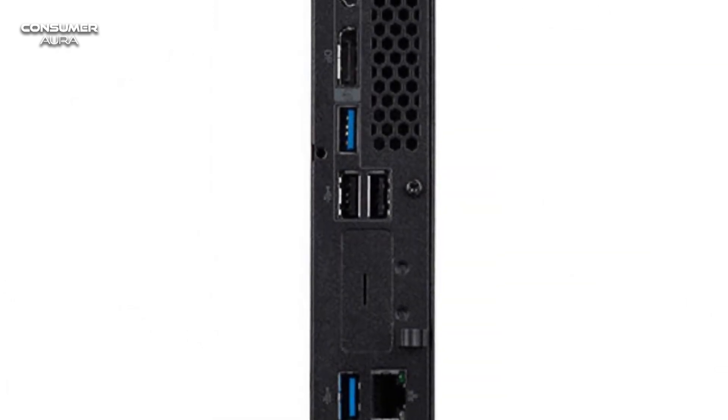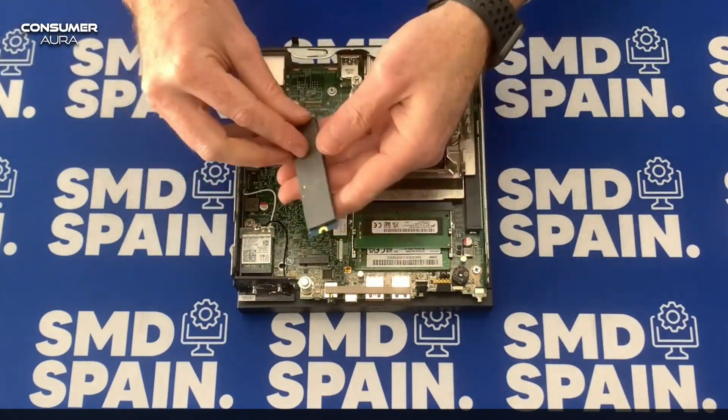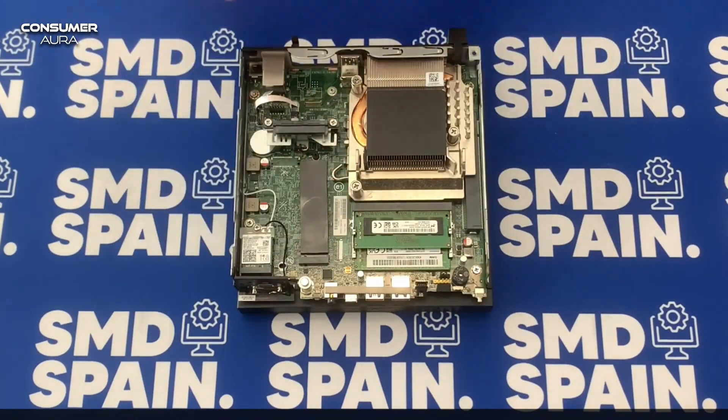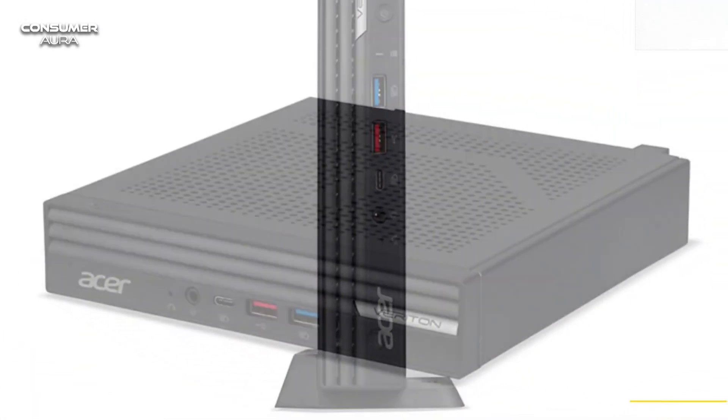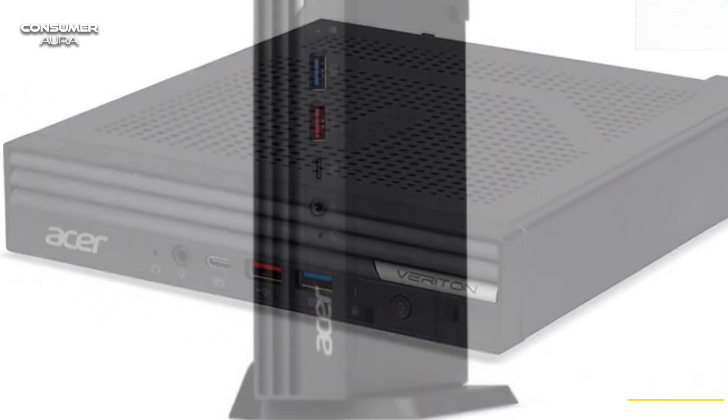The device provides enterprise-level manageability and security with Intel vPro technology. It features a Kensington lock and TPM 2.0 to ensure data protection. In addition, it offers stable and fast Wi-Fi 6E connectivity.